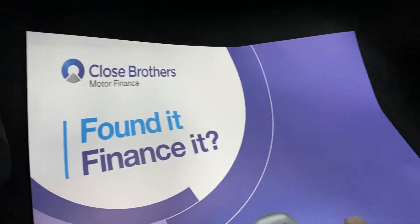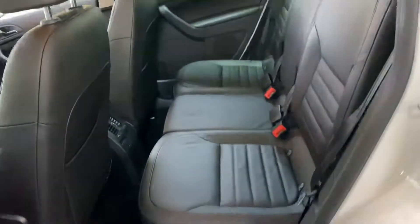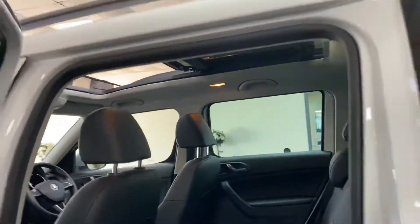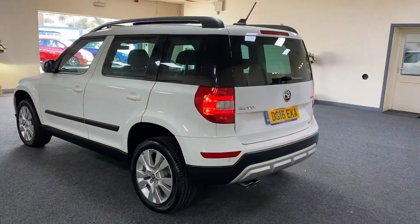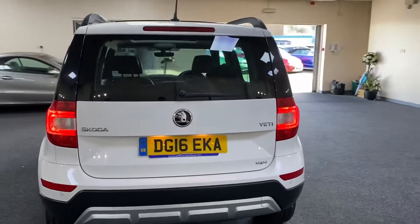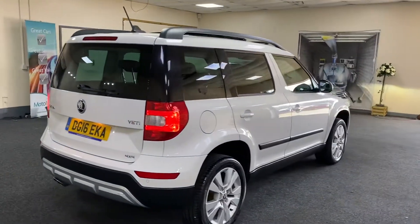There's finance available — give us a call and we'll give you monthly figures. All the leather is in fantastic condition. This is just a great one to have: four-wheel drive, automatic, low miles, and a great colour combination.